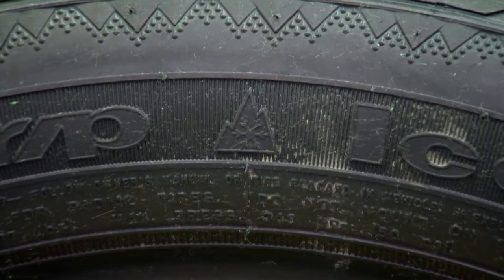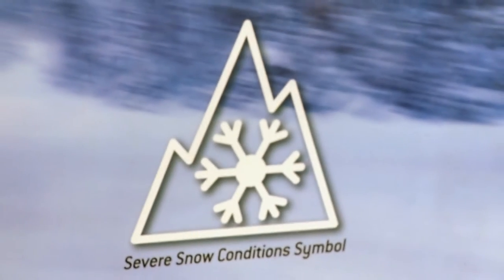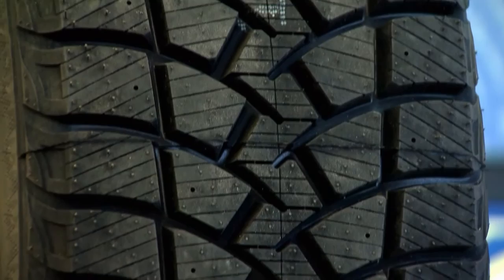When shopping for winter tires, look for a snowflake symbol on the tire's sidewall. This symbol helps set winter tires apart from standard and all-season tires. It indicates the tires have met the specific tire traction performance requirements and are designed to be used in severe snow conditions.